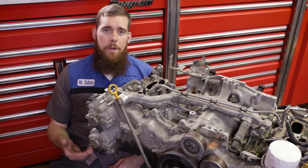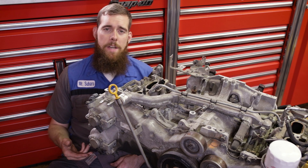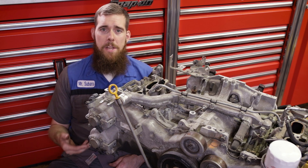So there you have it — a quick rundown and overview of the Subaru and Toyota D4S system. Thank you guys so much for watching. Hope you enjoyed the video and I'll see you in the next one.